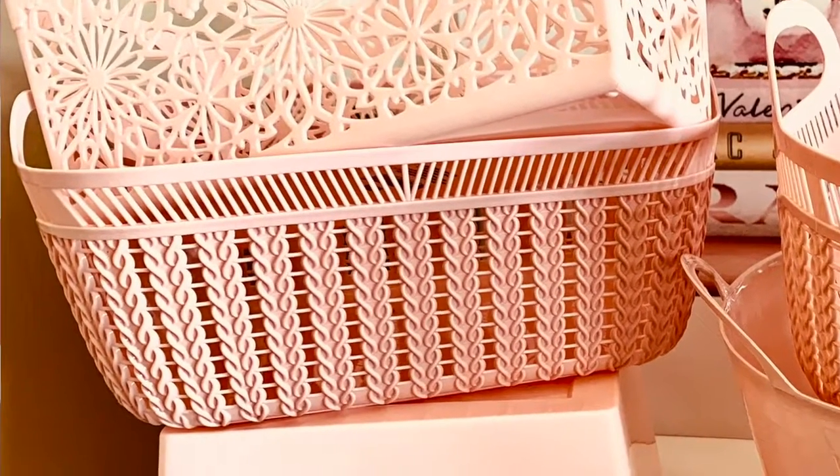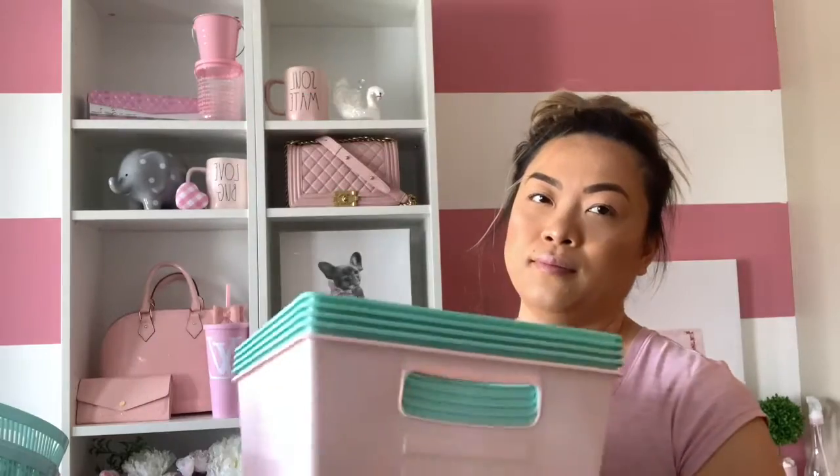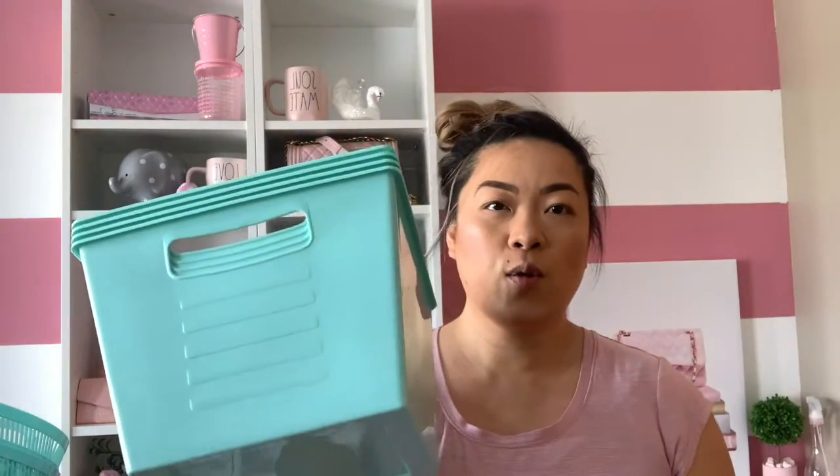The next ones are really cute — they're round and also have that detail ribbon on there. I'm going to use this color for my bun room because that's my color. I also got these locker totes — I got the pink one — and these are going to go in my mud room as well.